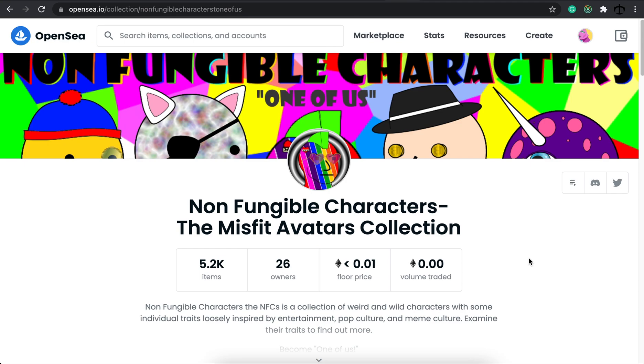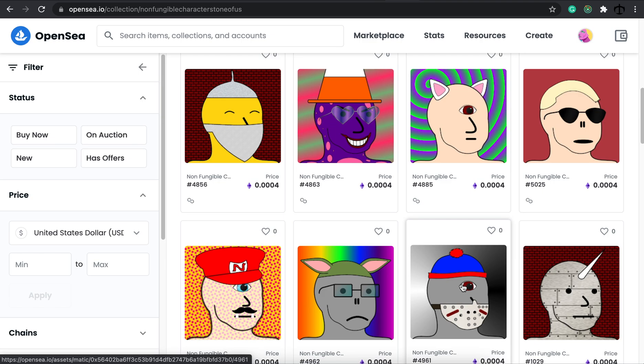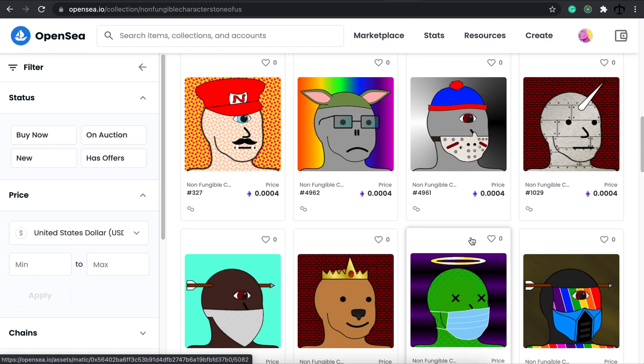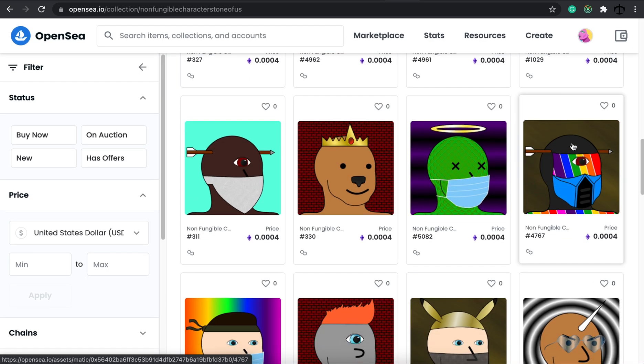My second favorite collection for the week is the Non-Fungible Characters: The Misfit Avatars collection. When I looked into this collection, I was pleasantly pleased by how it turned out and the kind of items added onto each character. It caused this juxtaposed feel — here you have a cat-like humanoid with one eye, or a human being with one eye, and then you get normal characters with glasses that look very strange. I think the oddness of this collection was the appeal to me, and that's why I chose this as my second favorite.